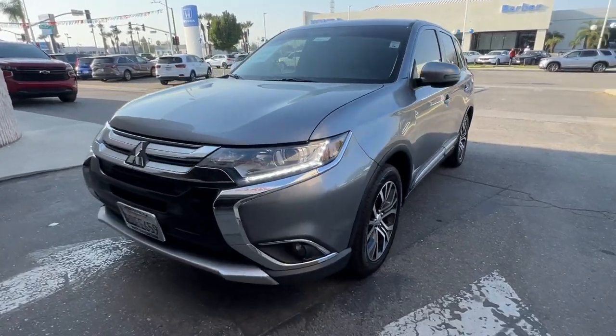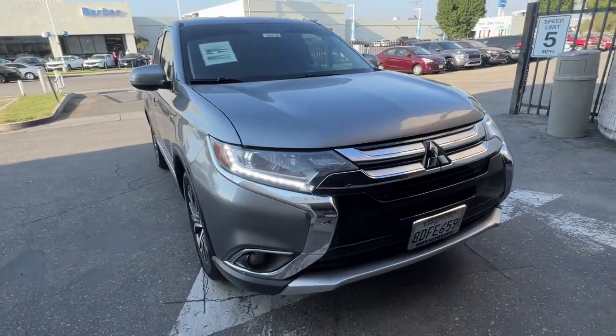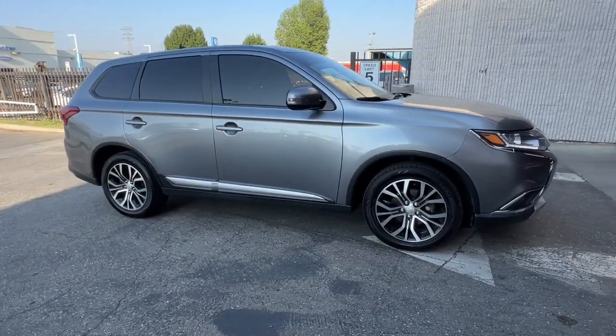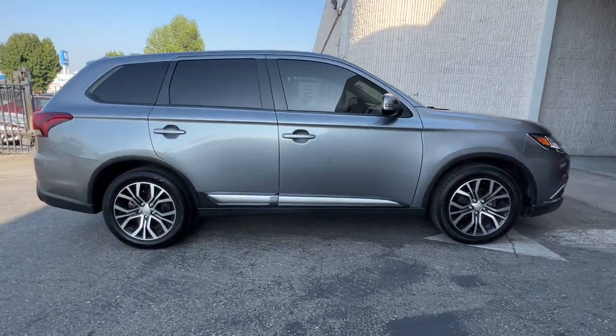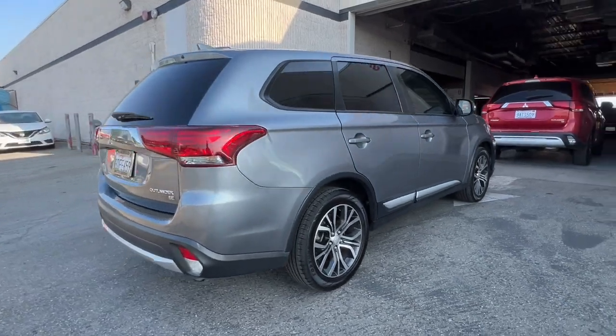You will be amazed by this 2018 Mitsubishi Outlander. With less than 100,000 miles on the odometer, this vehicle stands out from the rest. This sleek, modern Outlander delivers family-oriented versatility and forward-thinking tech.